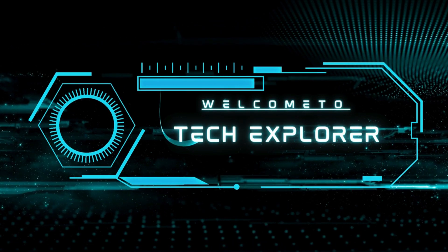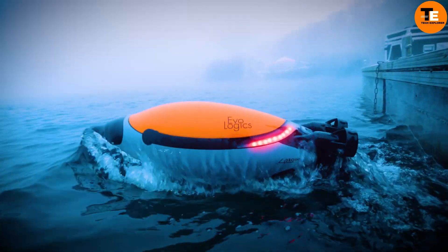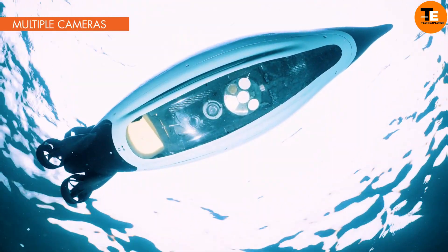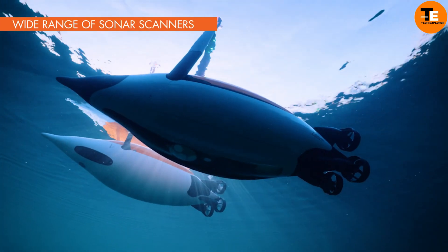Welcome to my channel Tech Explorer. Evologix Quadroin, a German company focused on cutting-edge offshore and underwater innovations, has developed Quadroin, a robot inspired by penguins.